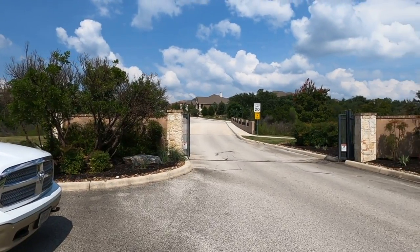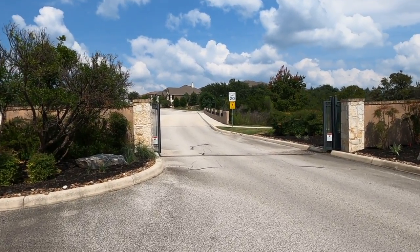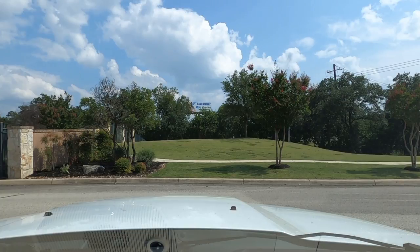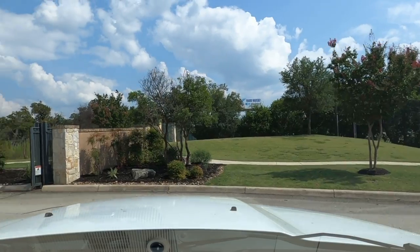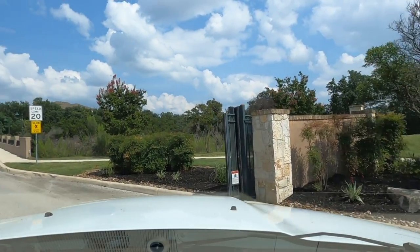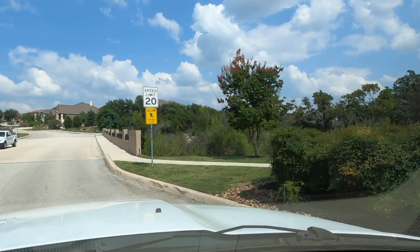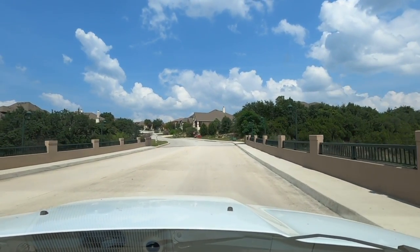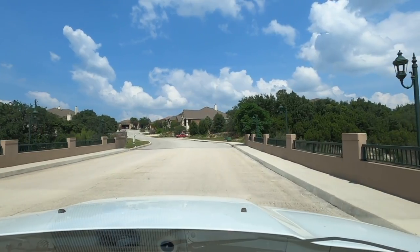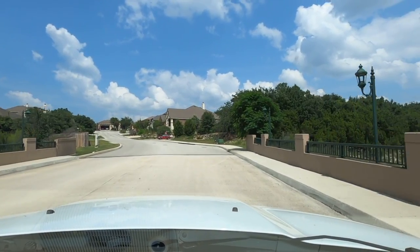Let's go ahead and load up in my truck and go drive this neighborhood. We are now loaded up in the truck — seatbelt on — and going to tour this little neighborhood. This isn't a big neighborhood, but it is quite a quaint neighborhood with some nice topography.